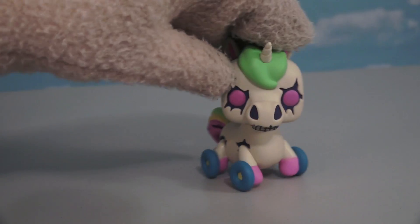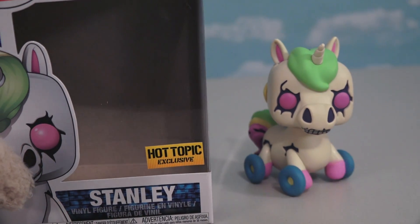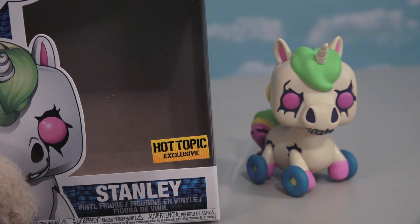Alright, there he is — the super cool Stanley horse, which you'll only be able to find at Hot Topic because he's a Hot Topic exclusive. Good luck finding him, kids!